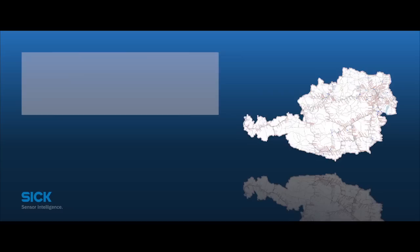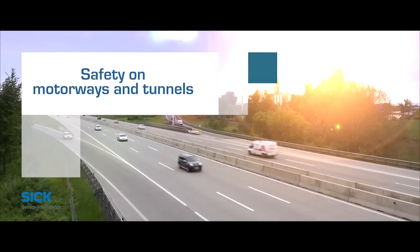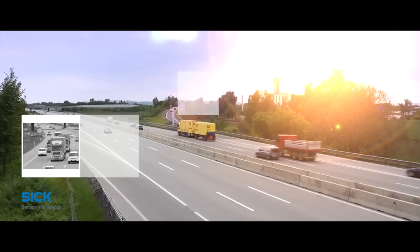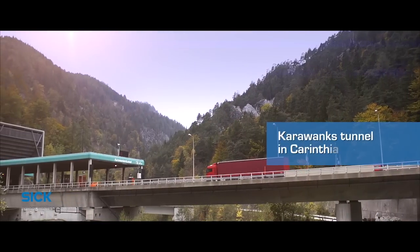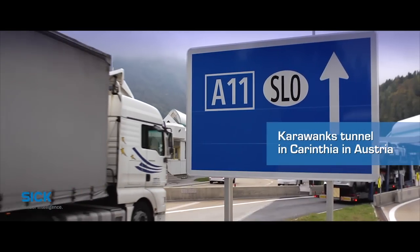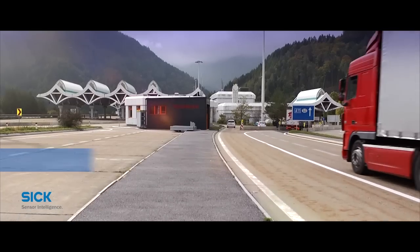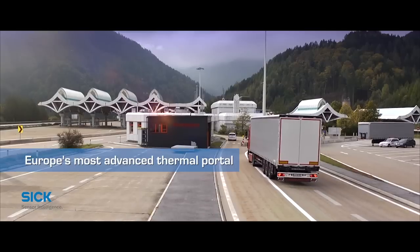Making Austria's motorways and tunnels the safest in Europe is the declared aim of ASFINAG, the company that specializes in financing motorways and expressways. To increase road safety on the Karawanken motorway, the A11, a new type of thermal portal has been installed near the border between Carinthia and Slovenia, just before the entrance to the Karawanken tunnel. It is the most modern in Europe.